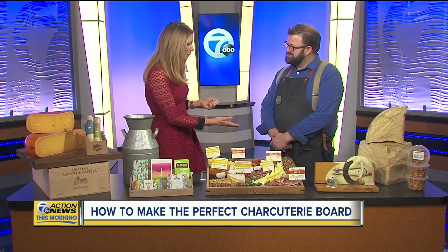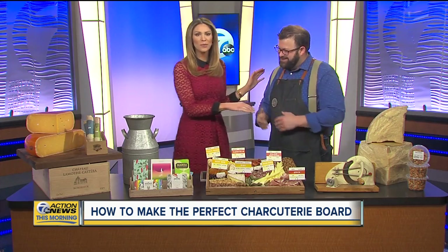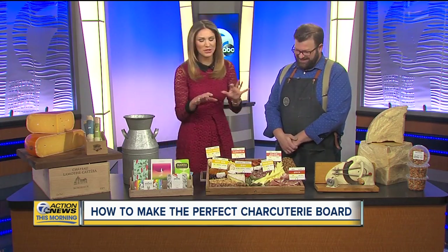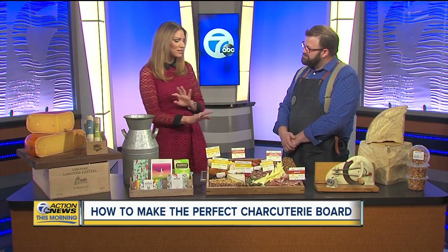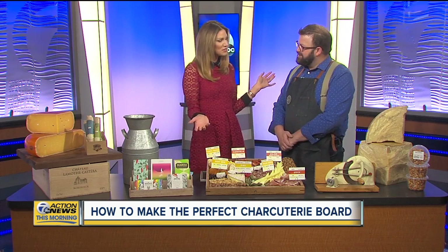He's the co-owner and head cheesemonger for Monger's Provisions. Thanks for having me. We're so happy you're here. If you saw people here in the studio, everyone is so excited because something like this is just beautiful and it's delicious.